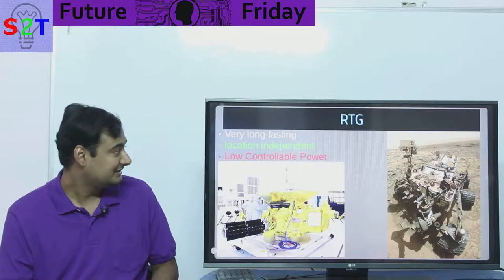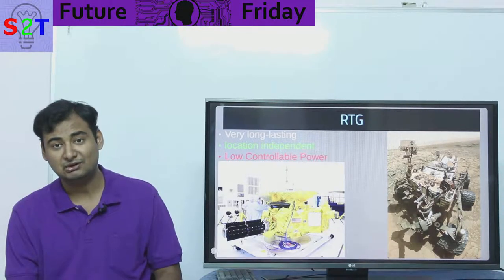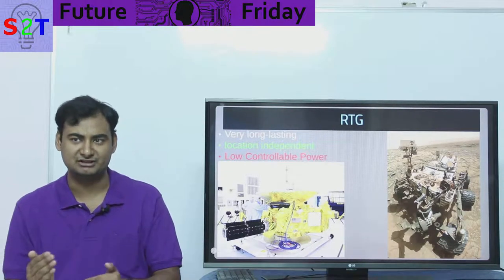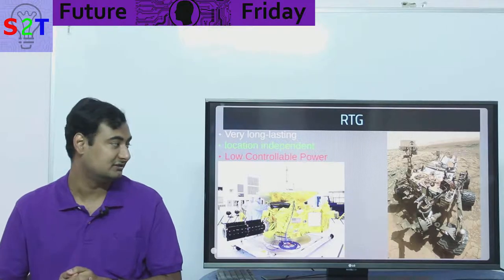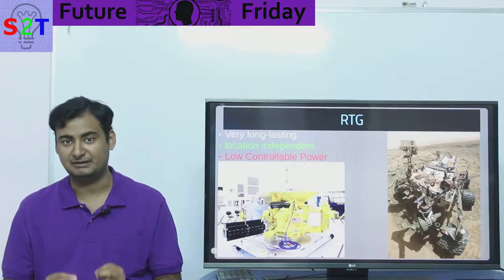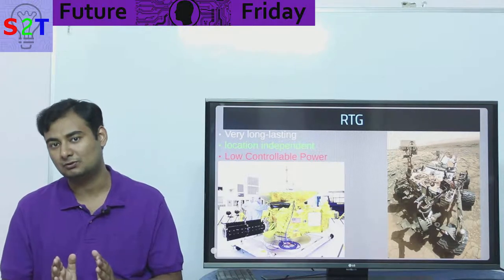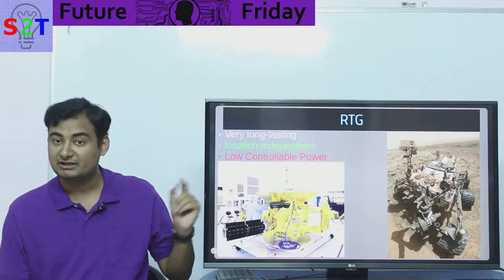Now we come to the RTG — the sweetheart of the space industry — simply because it is ludicrously long-lasting. Imagine a battery you just put in and forget about: 10 years, 20 years, 30 years, 40 years — 30 years has already been achieved, 40 is very doable, 50 is pushing it, not because the RTG itself breaks but because other components like microprocessors and memory chips degrade. RTGs can provide power for thousands of years in principle.